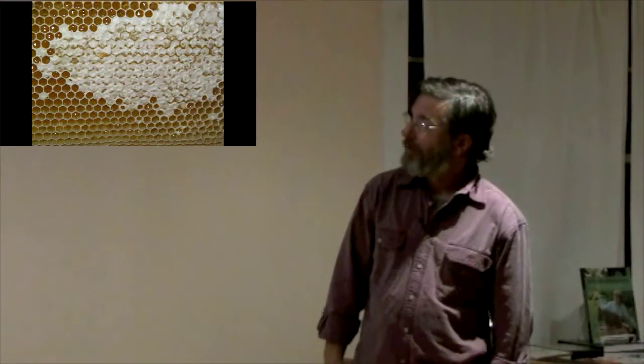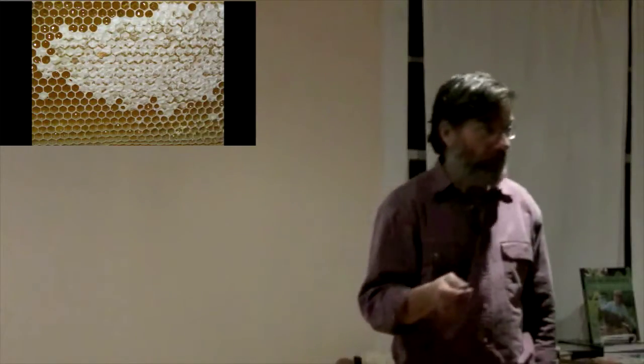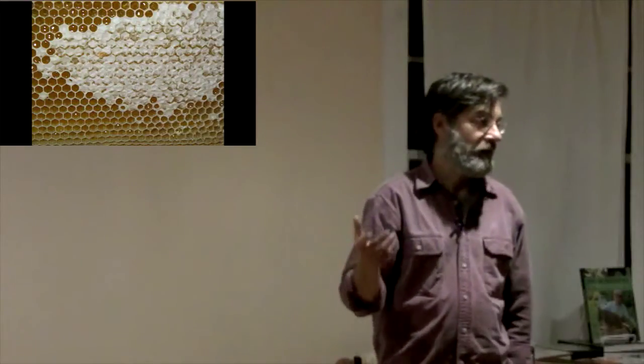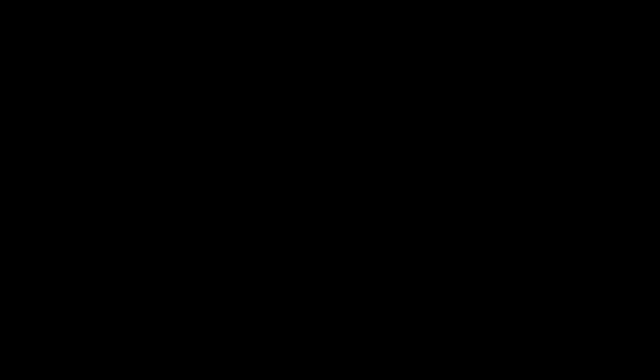Honey is going to have micronutrients, enzymes, minerals — everything in it. And it's different from sugar water, which is fed to bees. The bees will process that into a honey, but it's not going to have the same constituents or the same characteristics.